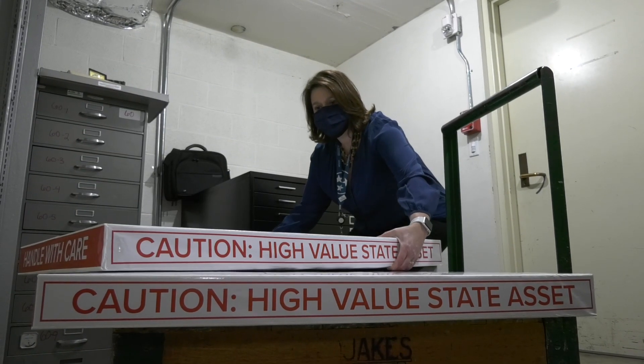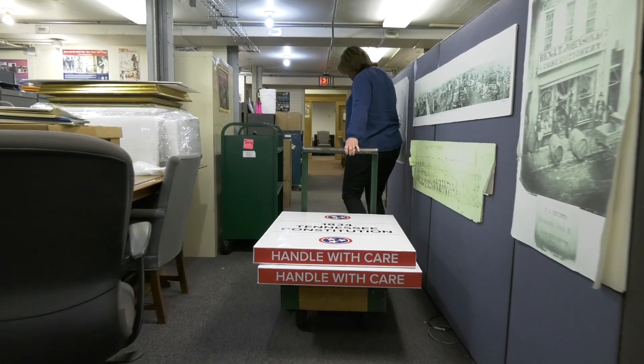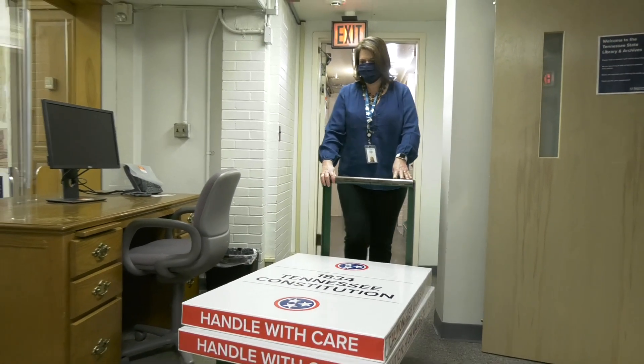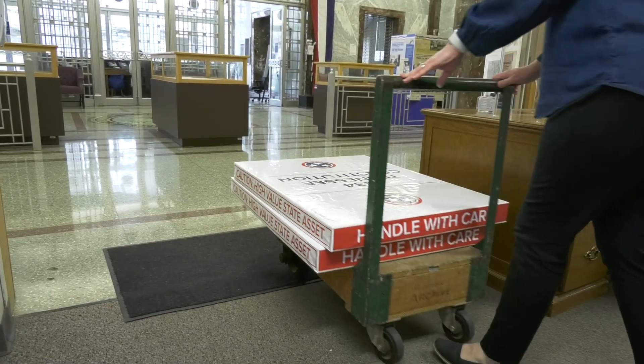In our old building, we had a lot of trouble maintaining temperature and humidity controls. It was built in 1953, so it was difficult to get those systems to perform in that building the way they should. But these are very fragile, valuable, important documents.